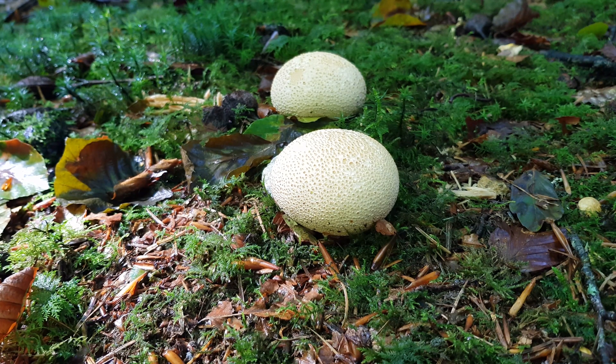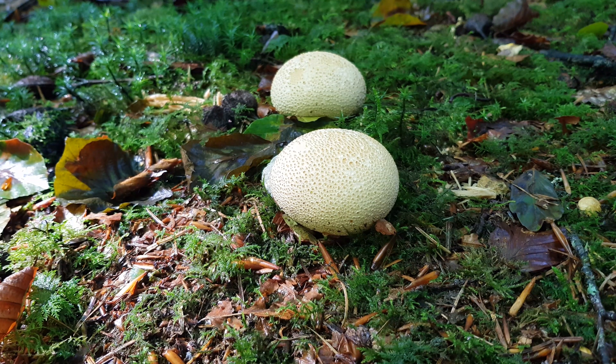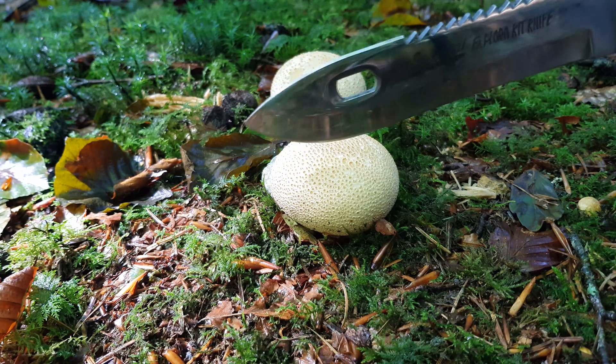Hello, welcome inside the Bug Hotel. This time we're off into the sopping wet woods to look for the common earth ball. These ones were found in dense woods in the south of England.